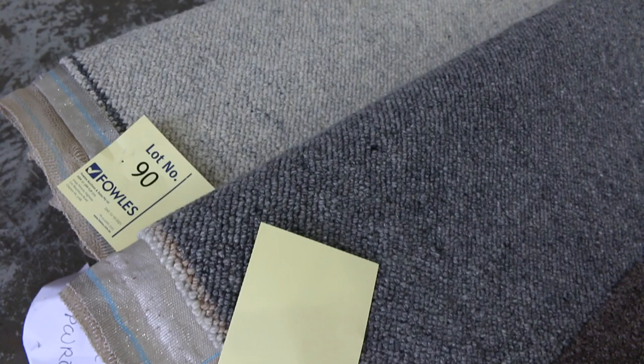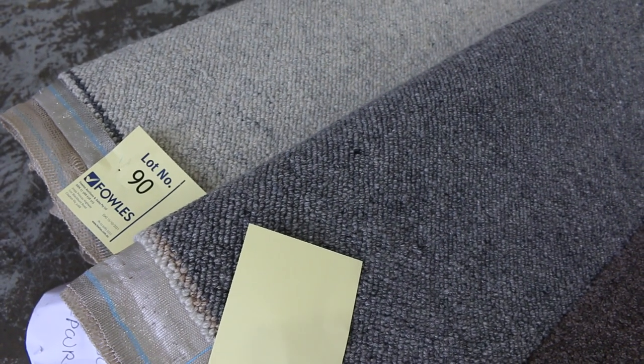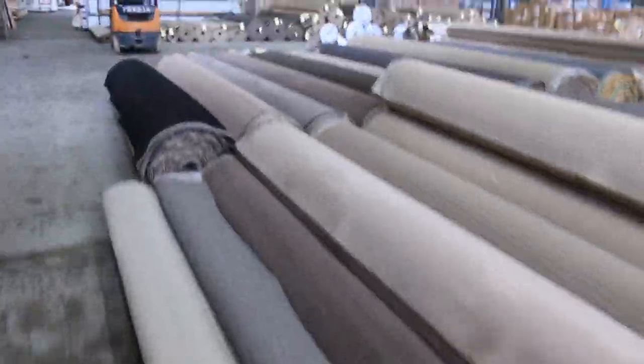Moving through lots of roll-ins — lot number 89 and 90 are a couple of nice ones. It's a Winslow carpet — a 5 and a 4.9 — they're different colours but good-looking Berber-style carpets.